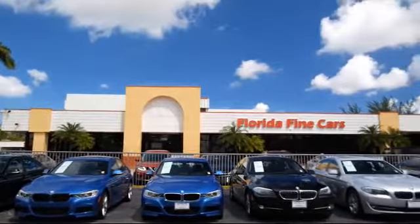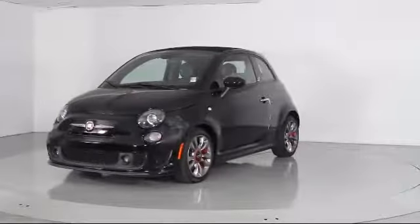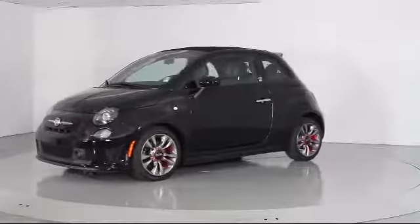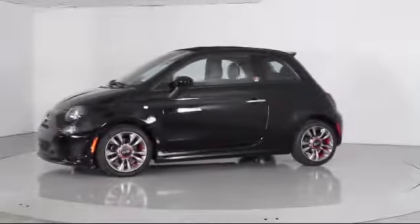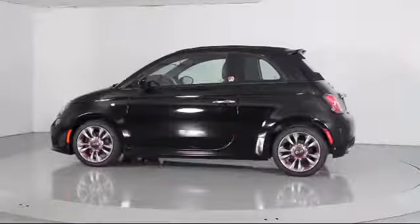Here's a look at another one of our vehicles from our massive selection. It comes equipped with alloy wheels, steering wheel controls, keyless entry, heated front seats, roof rack, and air conditioning.